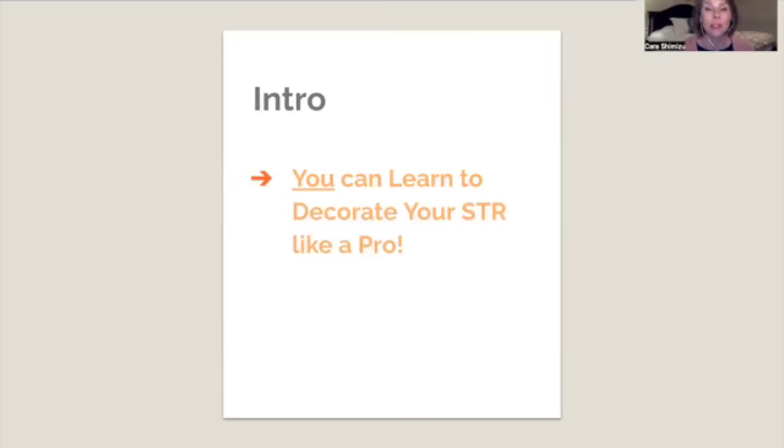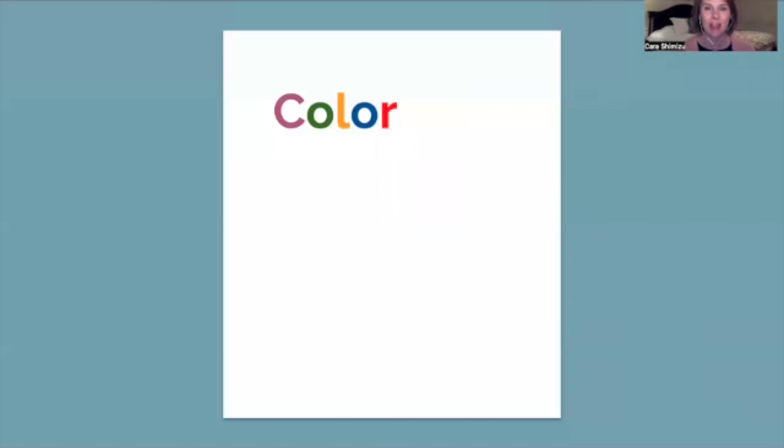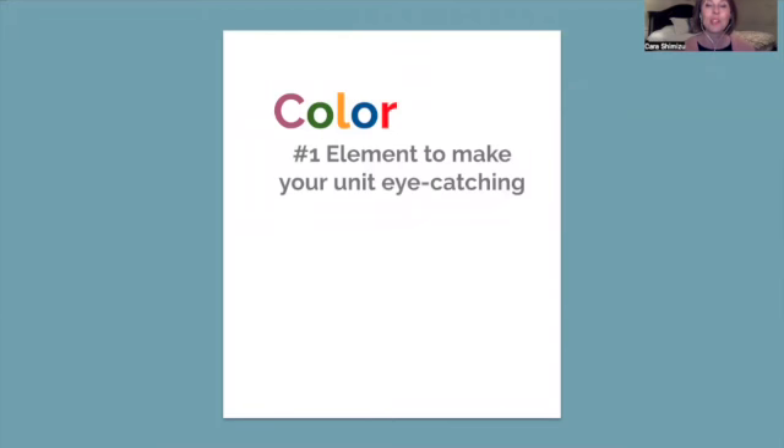I'm going to show you the number one decor fix for more STR bookings. The very number one element is color. I'm going to show you how it is the number one element to make your unit eye-catching. Eye-catching is so important because when your listing is eye-catching, that leads to clicks, which leads to bookings, which leads to revenue.